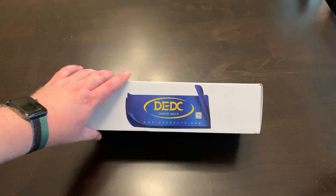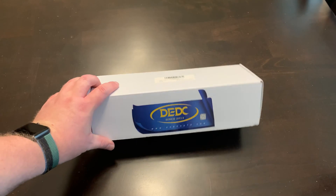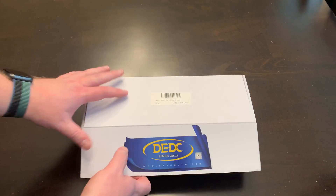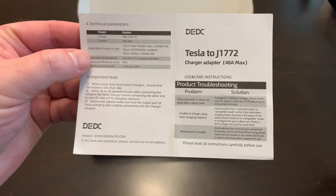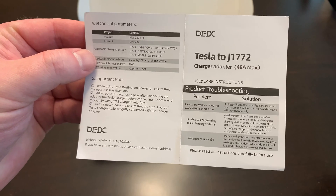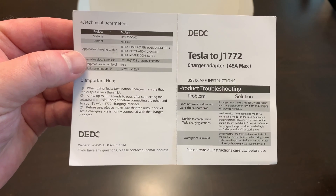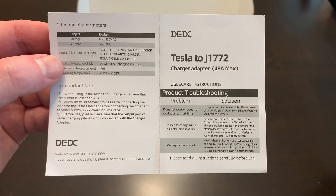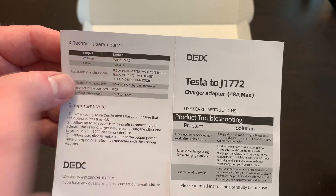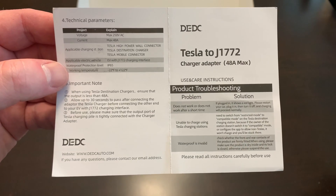This is the Tesla-to-J1772 connector manufactured by a company called DEDC — they've been doing this since 2013. The box is pretty standard. Inside, the instruction manual states it's a Tesla-to-J1772 adapter with a max amperage of 48 amps. If your car can handle that charging rate, you're going to get pretty good speeds. It supports max 250 volts AC charging, and you can use it with the high-power wall connector, destination charger, and the mobile connector.